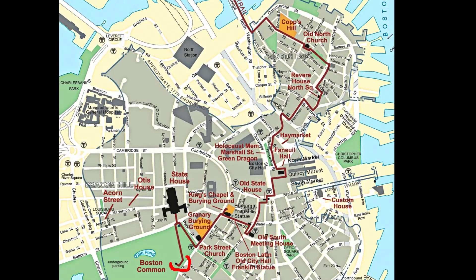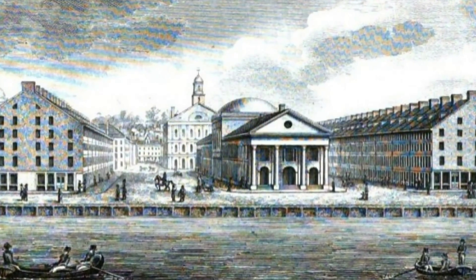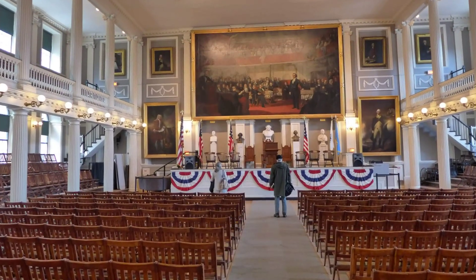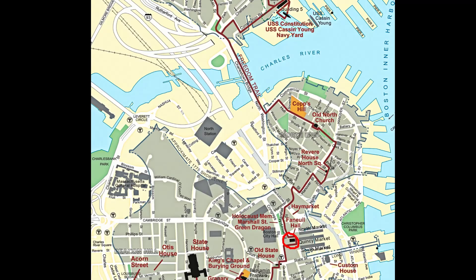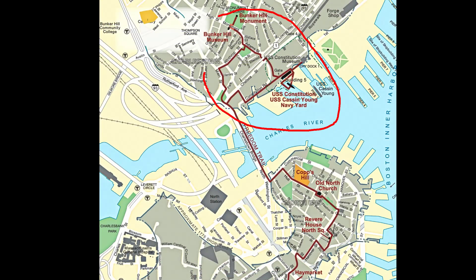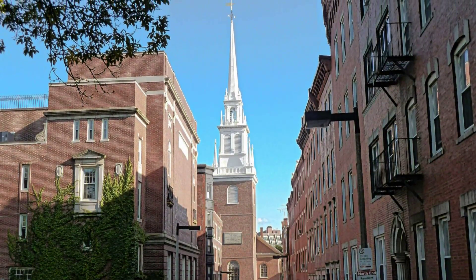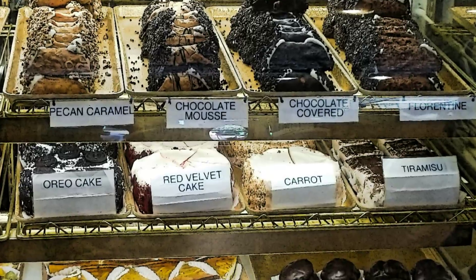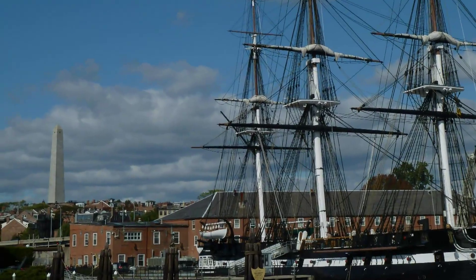To provide some sense of the distances: walking directly from the official Freedom Trail stop at the Boston Common to Faneuil Hall is only about 0.6 miles, or 1 kilometer, and takes less than 15 minutes. Walking from Faneuil Hall to the Paul Revere House in the North End takes 10 to 15 minutes. The Charlestown stops are another 15-plus minute walk from Copp's Hill and Old North Church, the last stops in the North End, and there is a 10-minute walk between the USS Constitution and the Bunker Hill Monument.